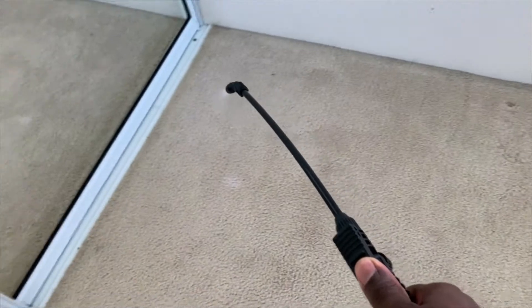It's just me today and about to tackle all this by myself. Easy work. Just gonna pre-treat the floor here.